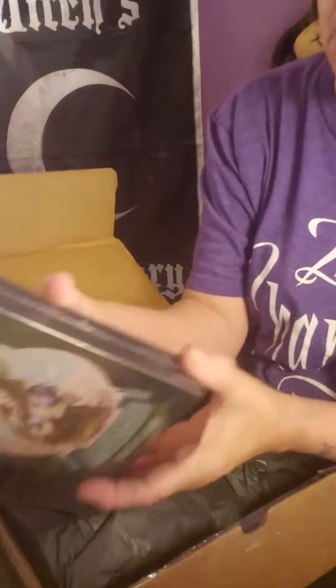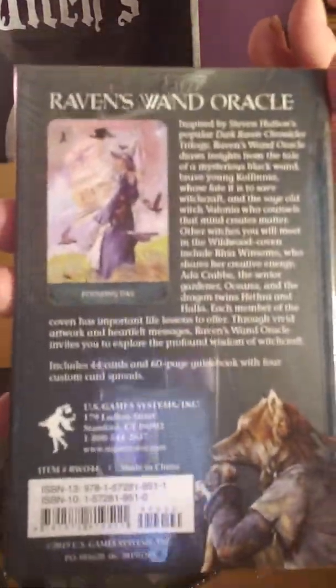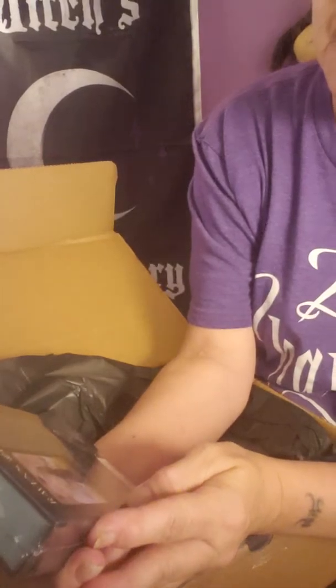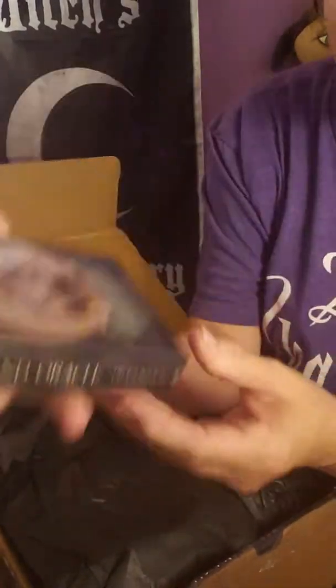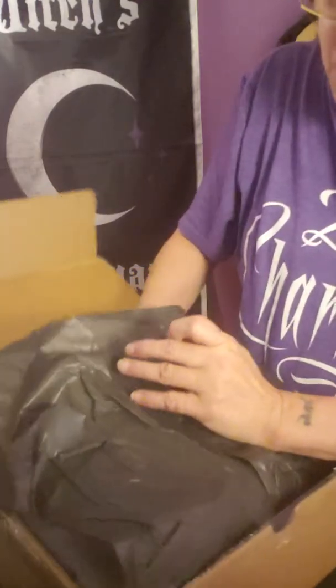Raven's Wand Oracle. That looks like a pretty cool bag. I like that. It's not Halloween though, but I thought it would be.